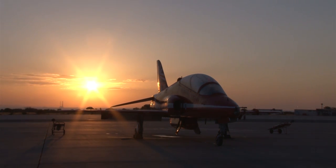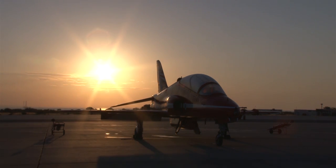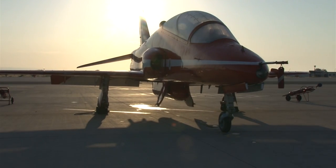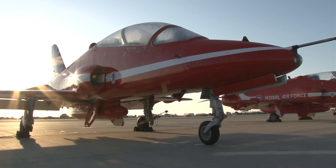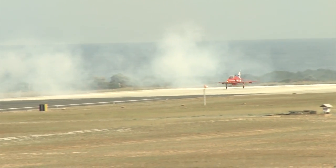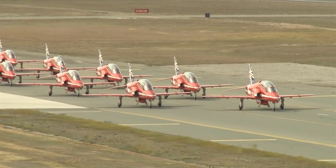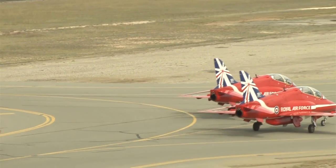Every year the Red Arrows spend two months in Cyprus on exercise Spring Hawk — their final training before their summer display season, before they take off around the world. RAF Akrotiri is the Red Arrows' second home. This year they touch down on the 1st of April, ready to start preparations for a very important anniversary year. It's 50 years since the Royal Air Force aerobatic team first started, and everyone wants to make sure this is a year to remember.